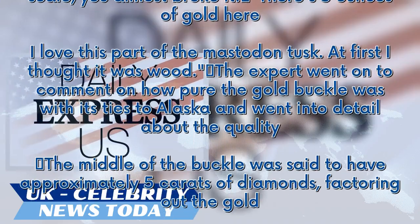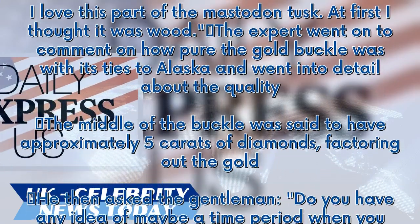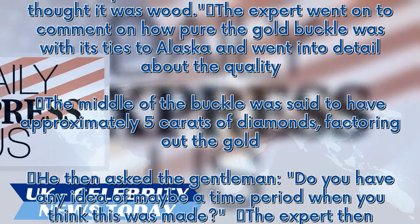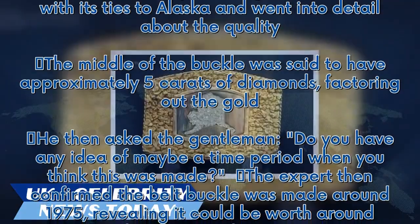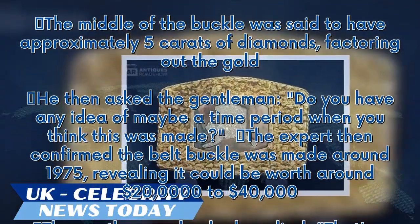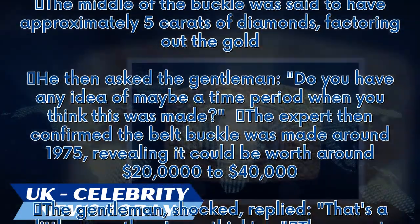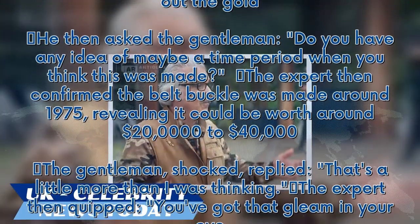The middle of the buckle was said to have approximately 5 carats of diamonds, factoring out the gold. The expert then asked the gentleman, 'Do you have any idea of maybe a time period when you think this was made?' The expert confirmed the belt buckle was made around 1975, revealing it could be worth around $20,000 to $40,000.